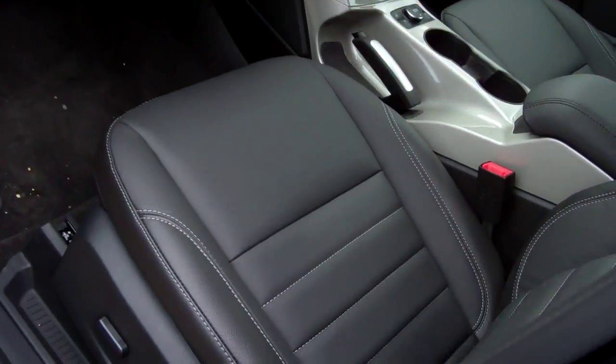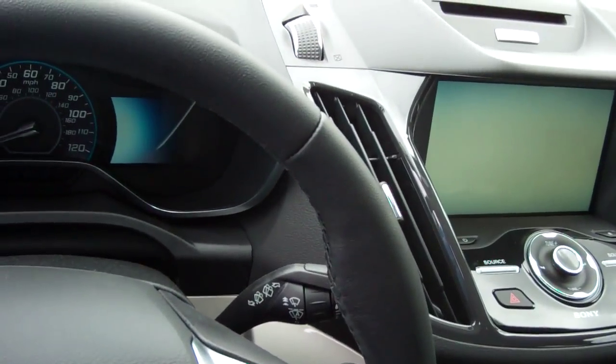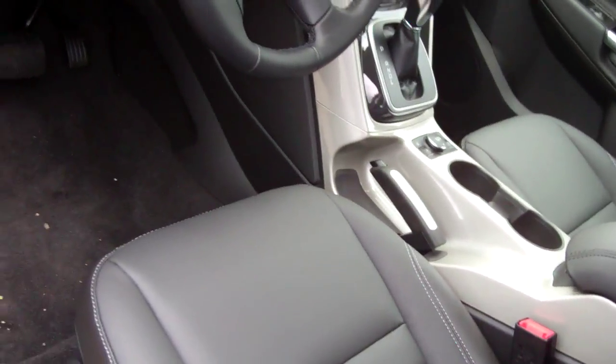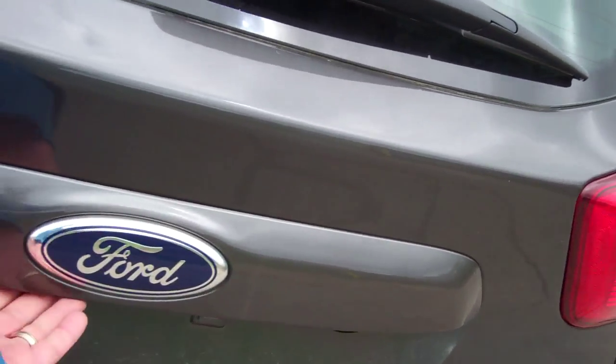Over here you actually have a leather one as well, which comes equipped with a My Ford Touch screen and a little bit nicer interior. Very spacious.